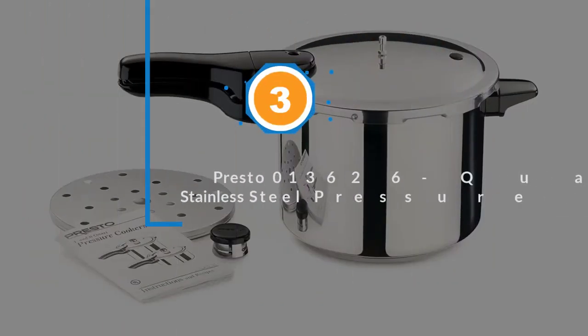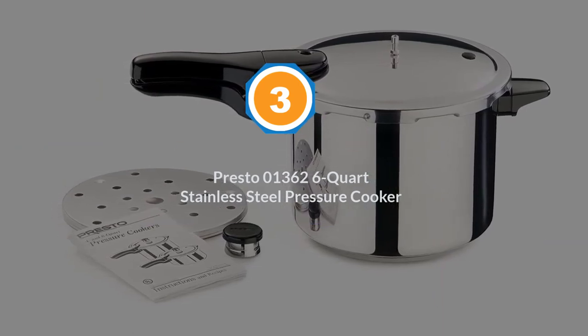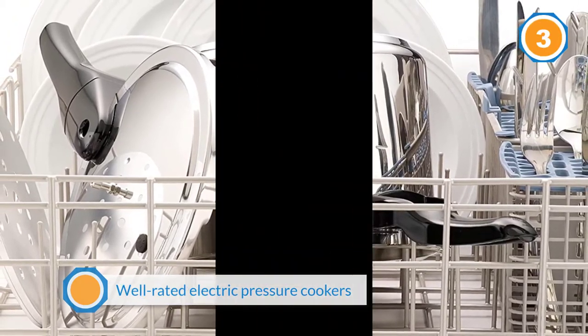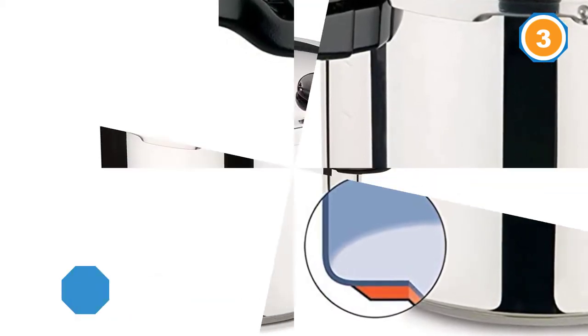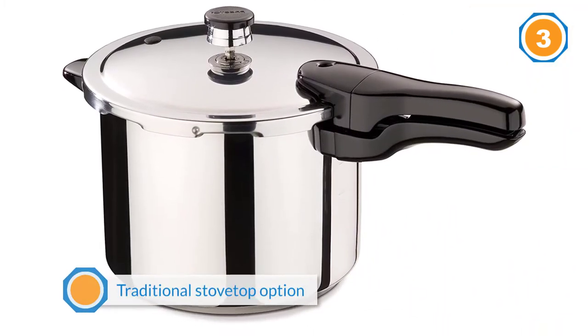Number 3: Presto 01362 6-quart stainless steel pressure cooker. While there are plenty of well-rated electric pressure cookers out there, this traditional stovetop option is still preferred by over 2,000 reviewers. One thinks it offers a higher pressure than electric models, and many others think the stovetop version is faster too.